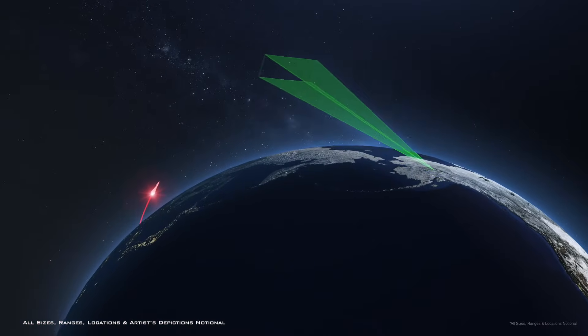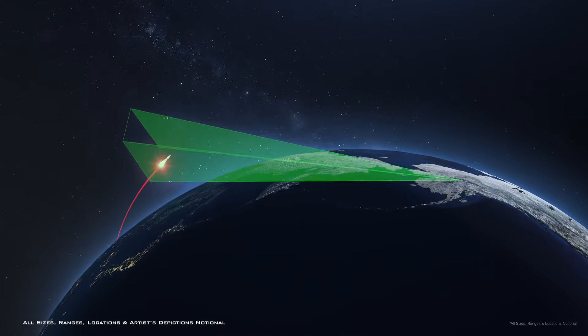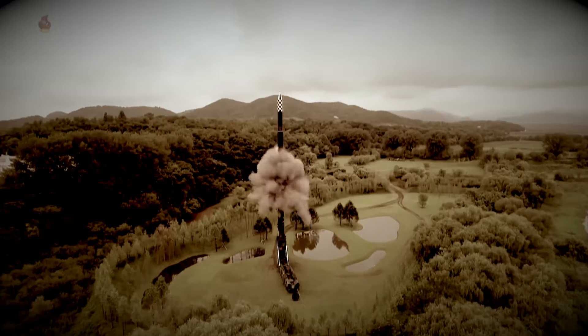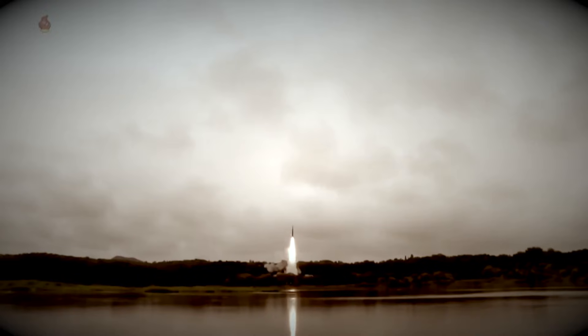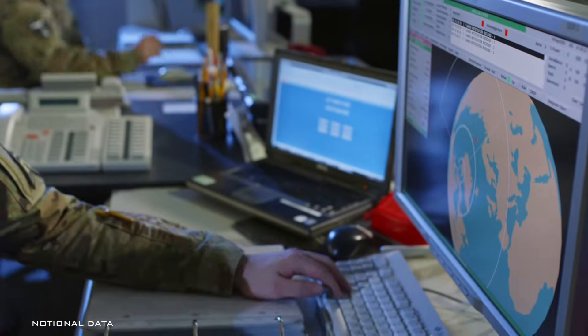Powerful radars on Earth can view in-flight objects only as far as the horizon allows and only within specific corridors. A global constellation of HBTSS tracking satellites will ensure continuous access to missile threats from launch to re-entry, while providing fire control tracking to the missile defense system.